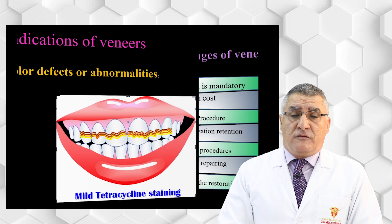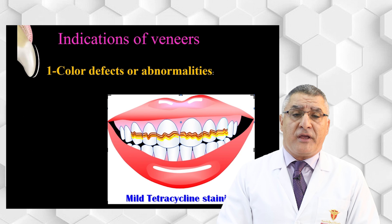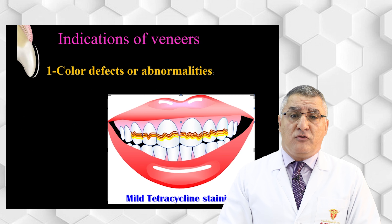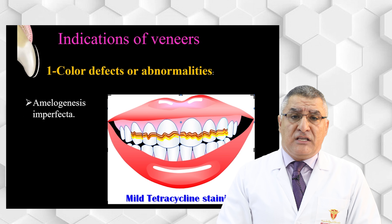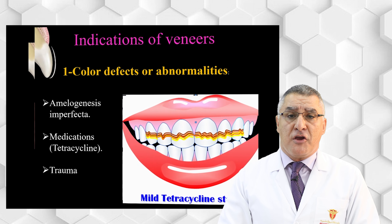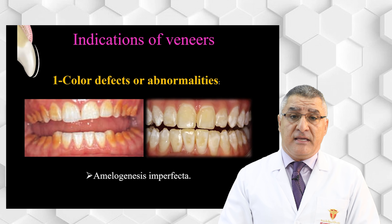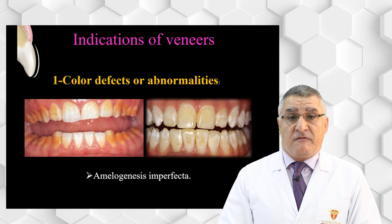Moving to the indications, the first indication for veneers is color defects and abnormalities. These include amelogenesis imperfecta, medications such as tetracycline, mild to mid tetracycline stains, and trauma. When selecting cases with amelogenesis imperfecta, we must select minor types, because in severe cases the enamel is compromised and we cannot rely on bonding to compromised enamel.